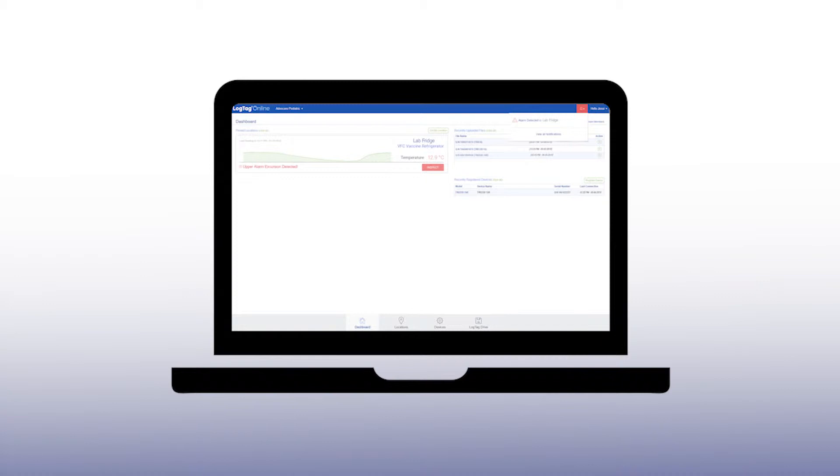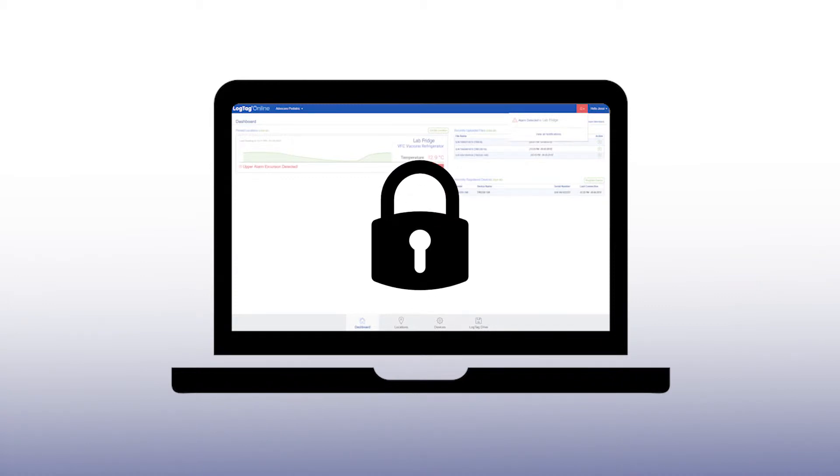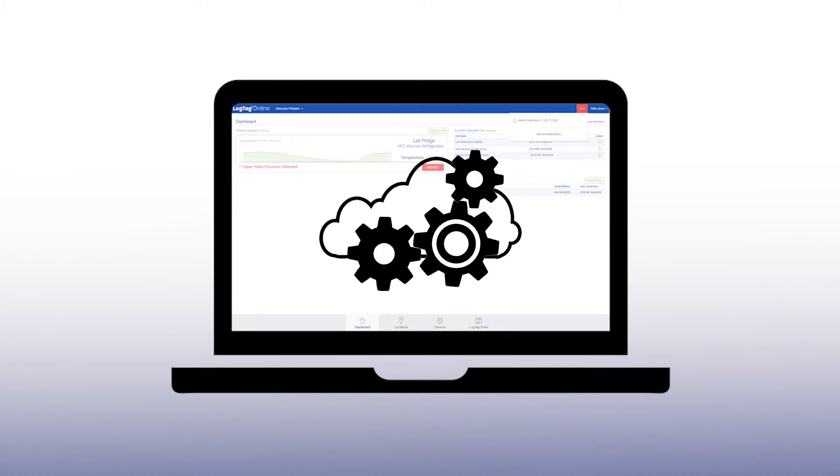You can take prompt action to avoid wasting or damaging the vaccines. LogTag online software uploads encrypted data to its secure cloud-based online environmental management system, meeting compliance and record storage requirements.